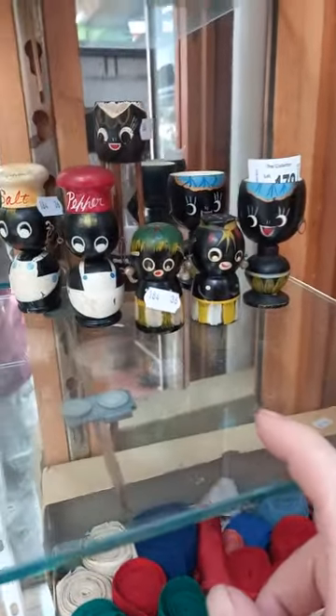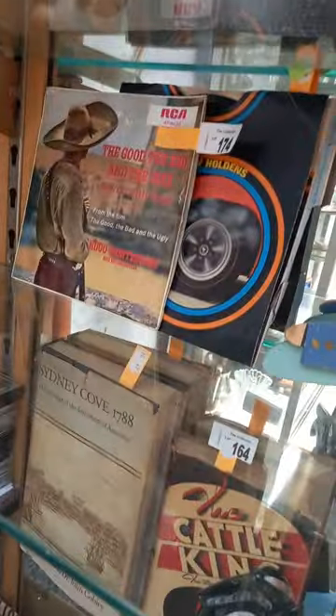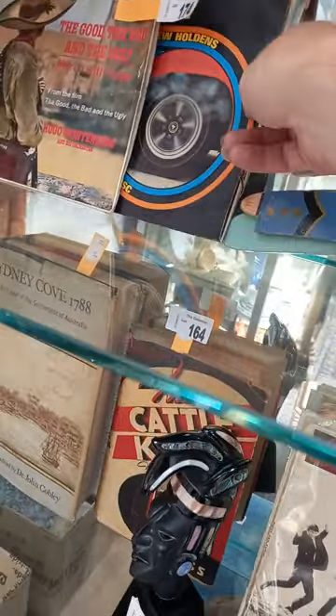These are all equestrian ribbons from the Royal Melbourne Show and other places. A little lot of kitsch kitchen items. These are great - the little coat hangers. We've got two little 45s, a little floppy test - 'Modern Motor Tests the New Holdens' - we've put it with the Good, the Bad and the Ugly.